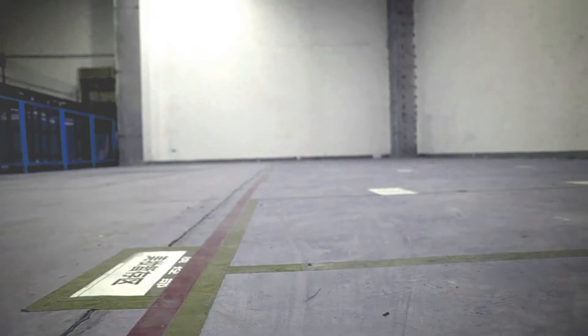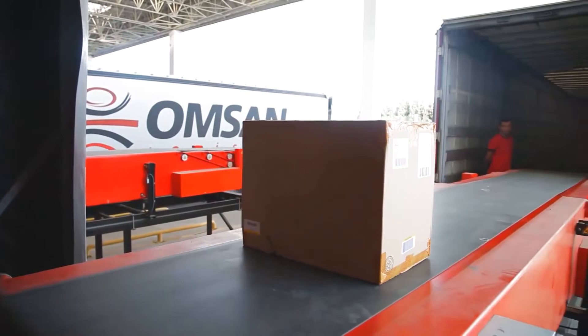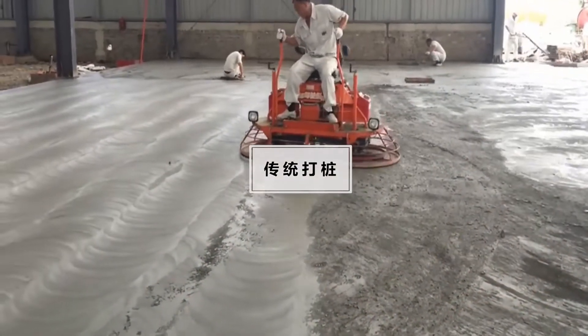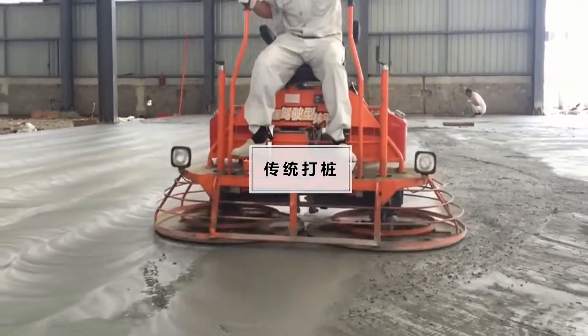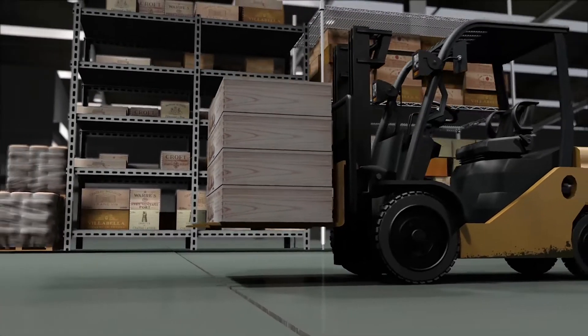As the ground needed to be stabilised without closing the warehouse, only the Geobare geopolymer injection remained as a viable option. Traditional grouting or piling solutions would have required the warehouse activity to be moved to another location.